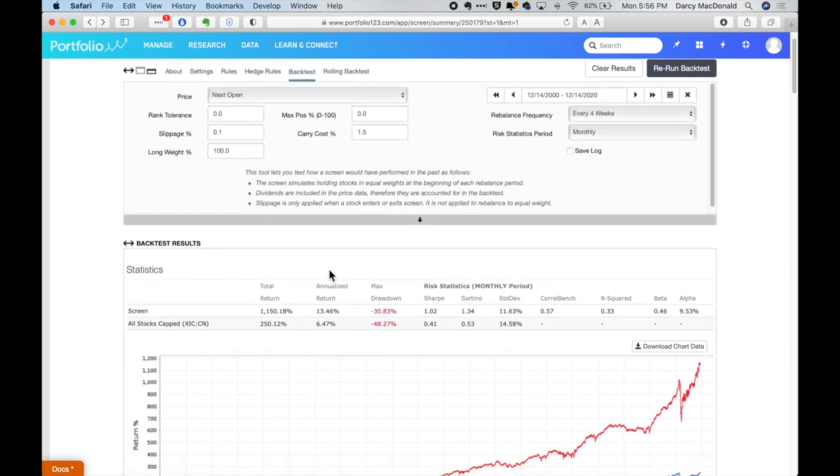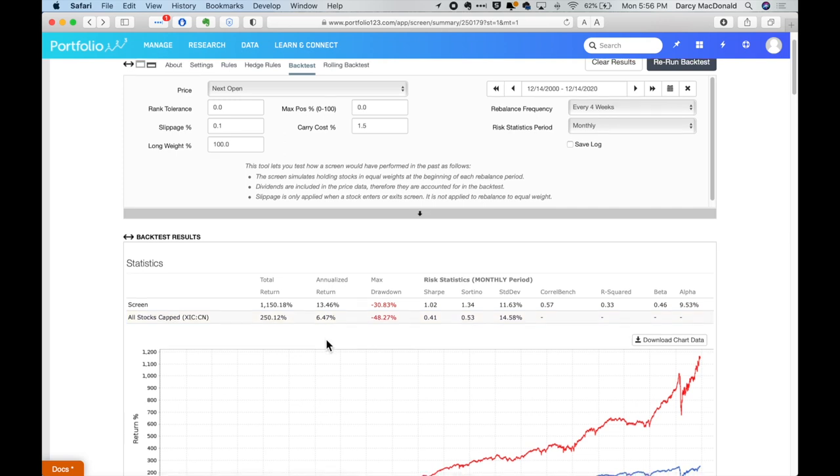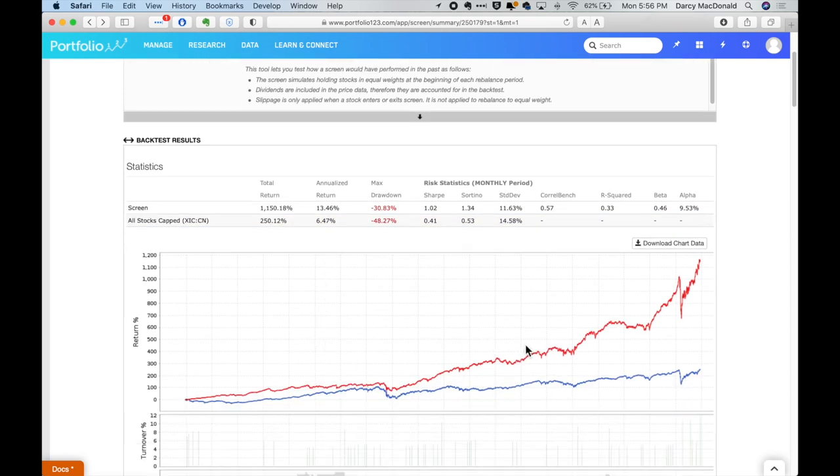What this is telling us is that over the last 20 years, if we simply went out and bought every single stock in the utility sector in Canada and balanced our money evenly across all of them, we would have made an annualized rate of return of 13.46% — including price appreciation and dividend income. Compared to that, the overall broad market, the TSX including dividends and price appreciation, has only returned 6.47%.